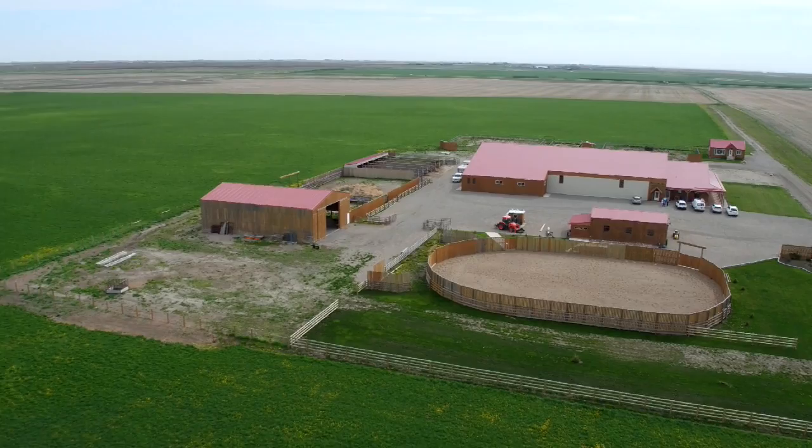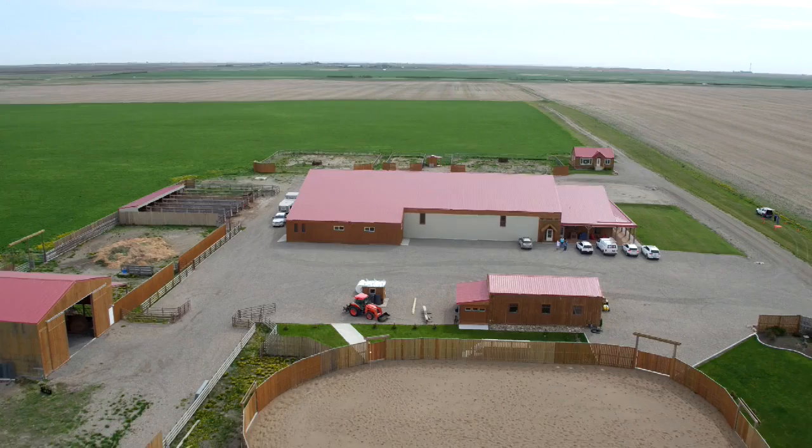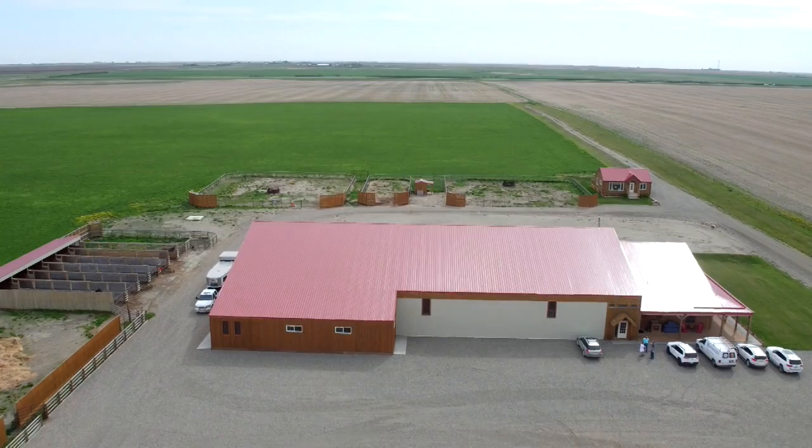A fantastic location with a great mountain view in southern Alberta. This 160-acre property was designed as an equestrian center, but there are many different possible uses for this property.